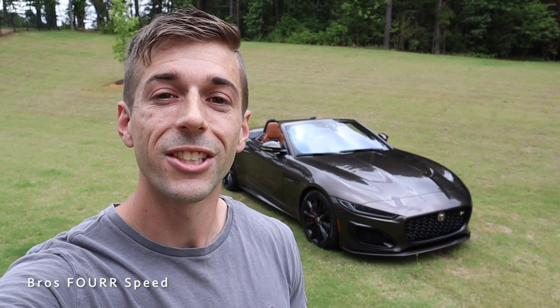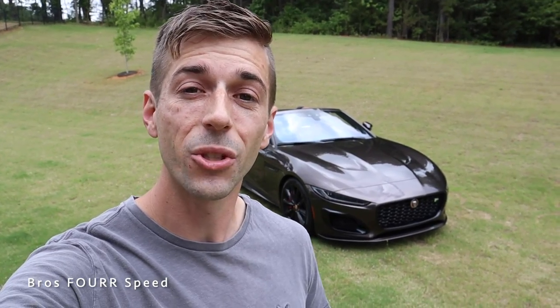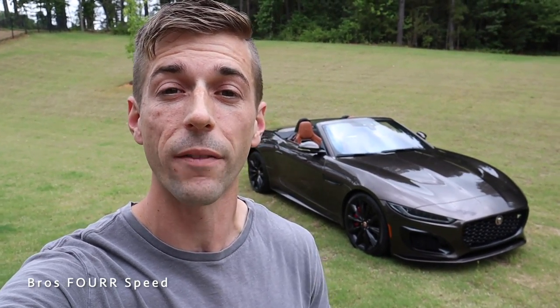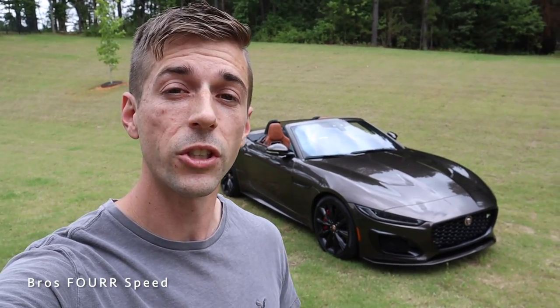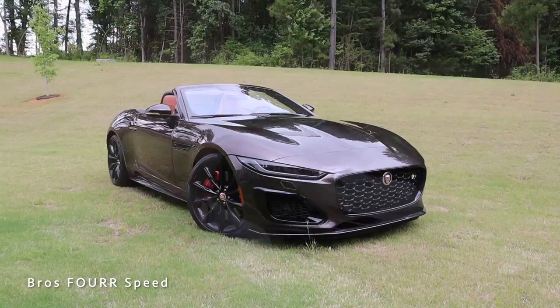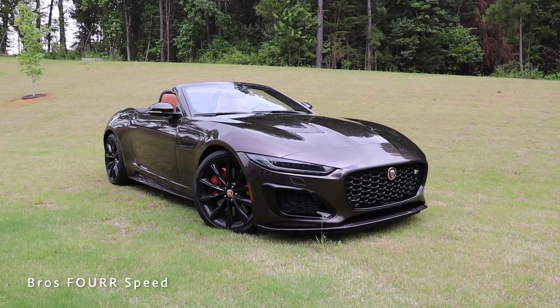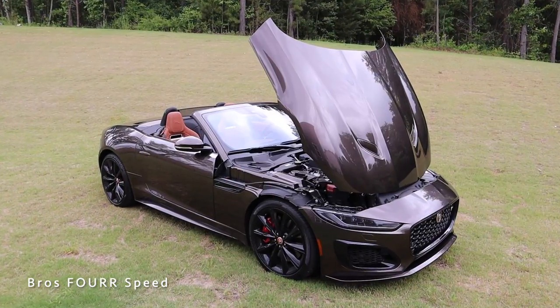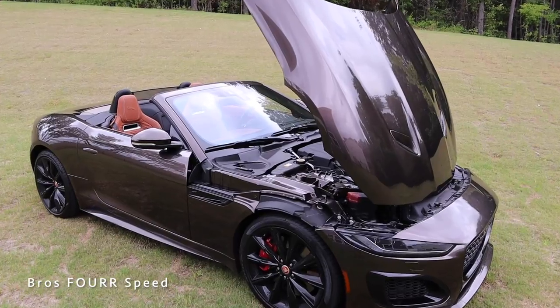Welcome back to the channel. Today I have the keys to the all-new 2022 Jaguar F-Type R all-wheel drive convertible. This model is finished in a very special SVO Tourmaline Brown Metallic and it has an MSRP just over $120,000.